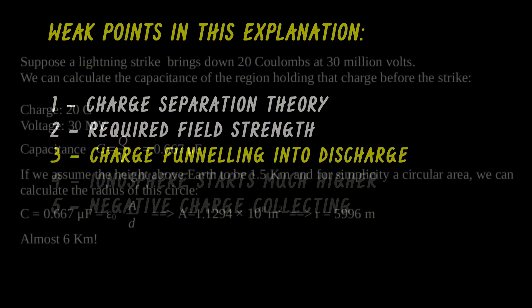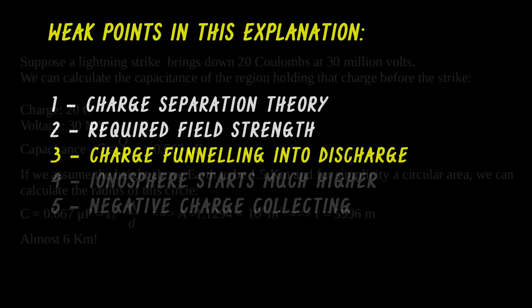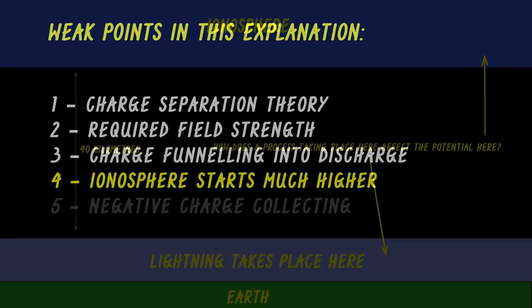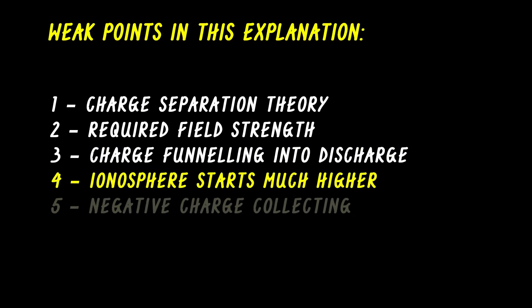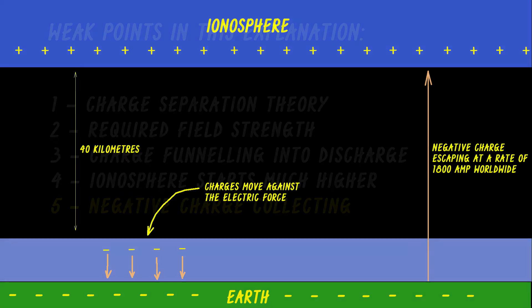Third, how does the charge that is spread over such a large area collect so fast through a non-conducting medium? Fourth, this process of lightning happens in the lower 10 kilometers of our atmosphere, but the ionosphere starts at roughly 50 kilometers. Fifth, we have negative charge discharging to an already negative Earth, increasing its charge — which looks very much like a violation of the laws of thermodynamics.